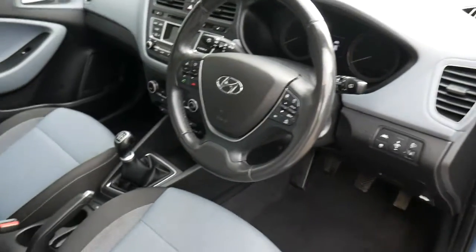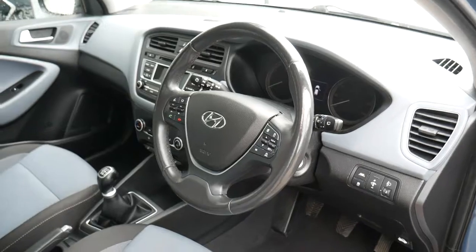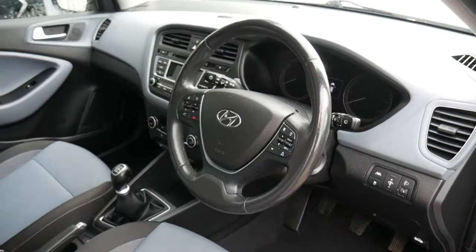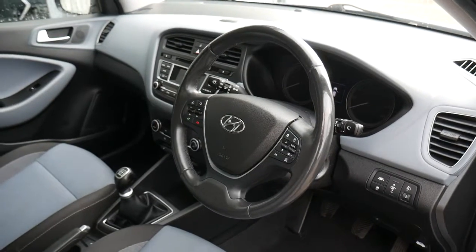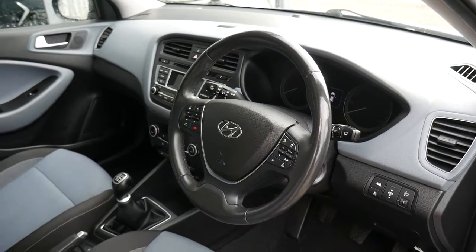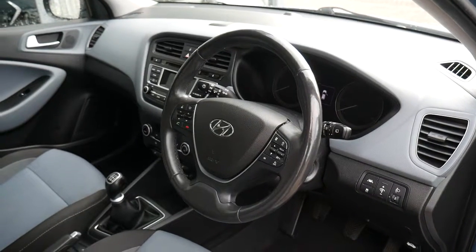So there we have it — a really nice used example of a top-spec Hyundai i20 1.2 petrol manual Premium SE. If you'd like any further information, please contact JTU's Hyundai Shrewsbury on 01743 450 888. You can take advantage of some great offers through Hyundai iFinance to purchase this vehicle, and we also offer extended warranties for peace of mind. We can also offer tailor-made service plans to make sure that ownership of the vehicle is as pleasurable as possible.